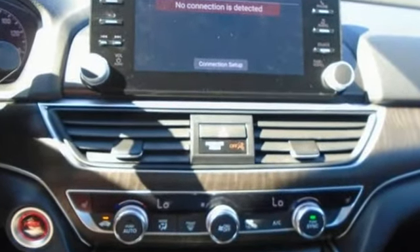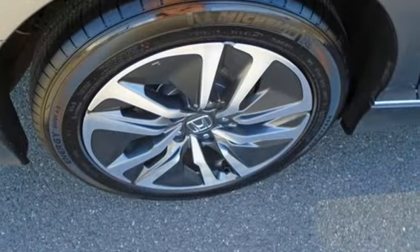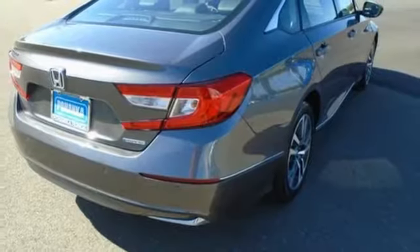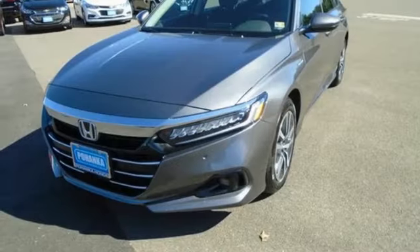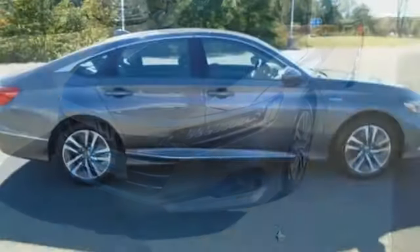It boasts an impressive list of features like these: streaming audio, inductive device charging, front heated leather bucket seats, auto-dimming rear view mirror, remote engine start, dual-zone climate control.